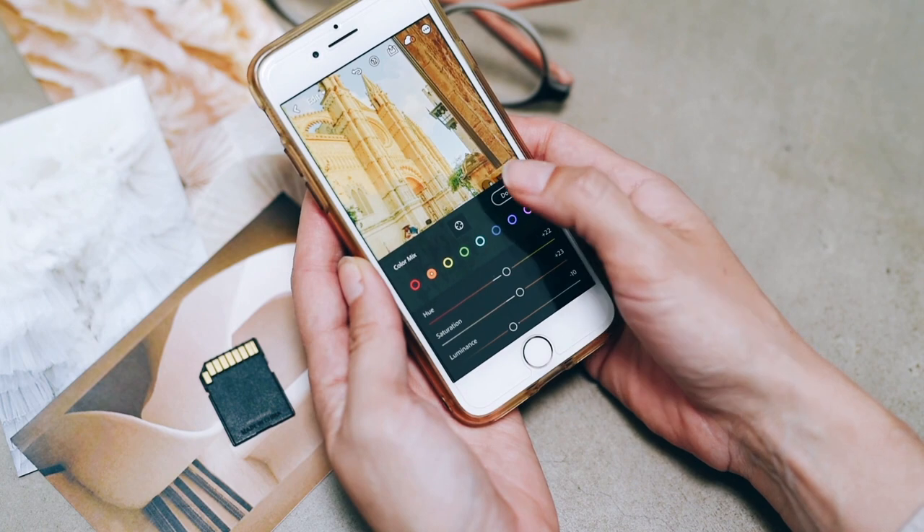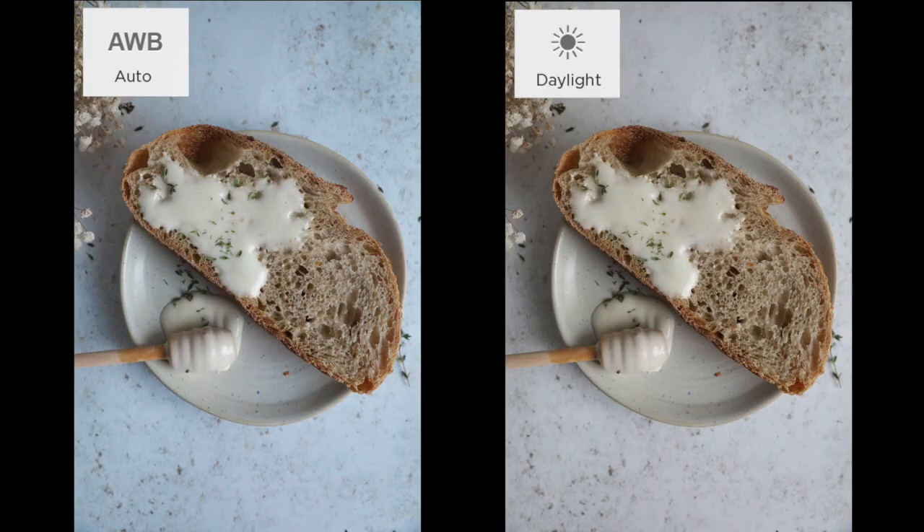This will help you achieve the very, very best result, no matter what niche of photography you're in, and it will just allow you to have complete control over the temperature of the photo.